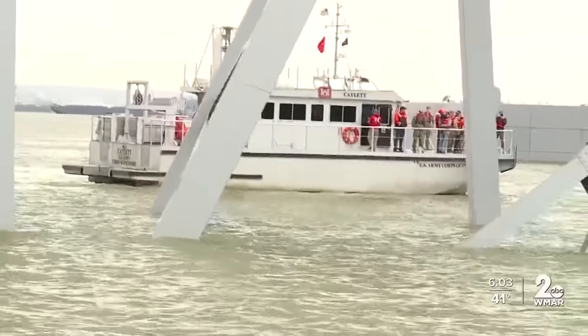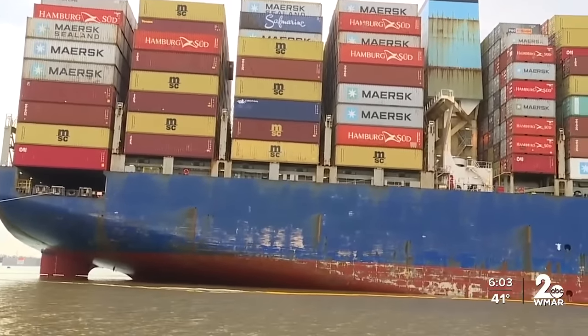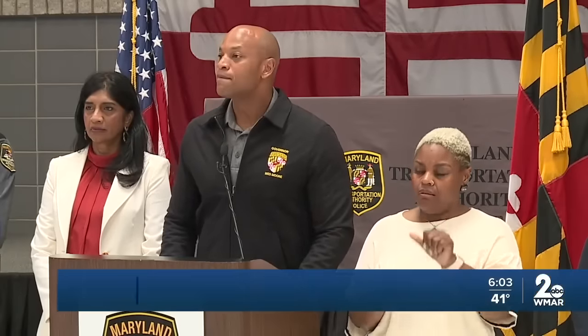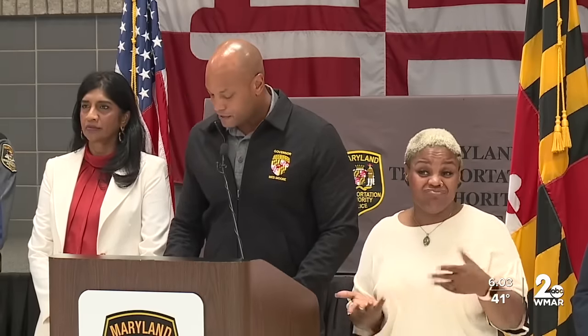While all of this work continues, Governor Moore says some commercial activity is slowly returning to the Port of Baltimore. As of this morning, 75 containers that were rerouted to ports in New York and New Jersey arrived at our port. This is not a permanent solution — the 75 containers we moved today represent less than 5% of the average number of containers that the port processes daily before the collapse. So we still have a long road ahead of us getting vessel traffic back up to full capacity. But we will get it back up to full capacity.